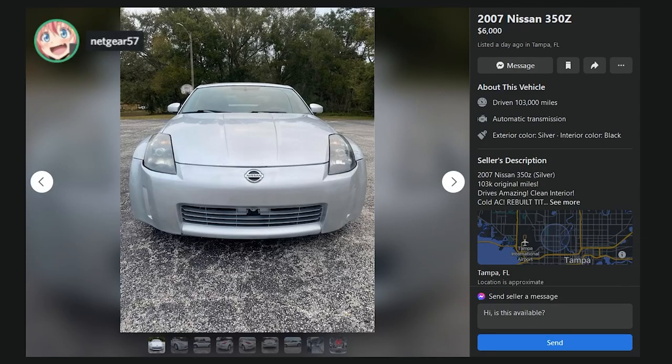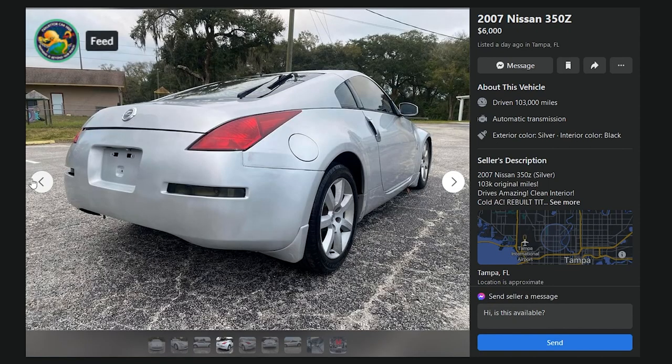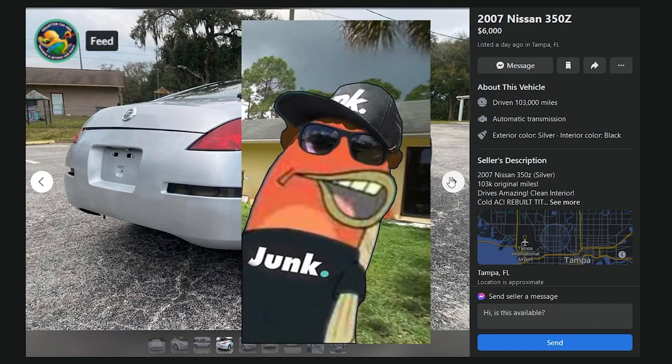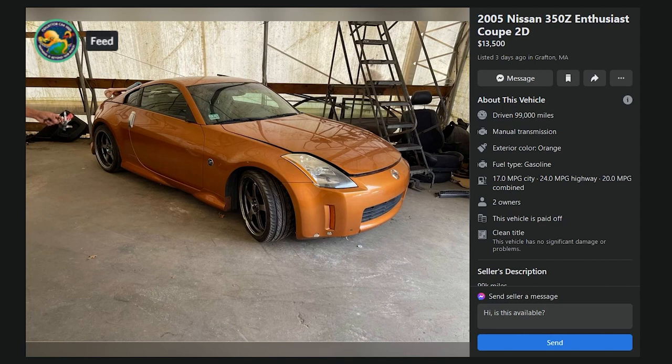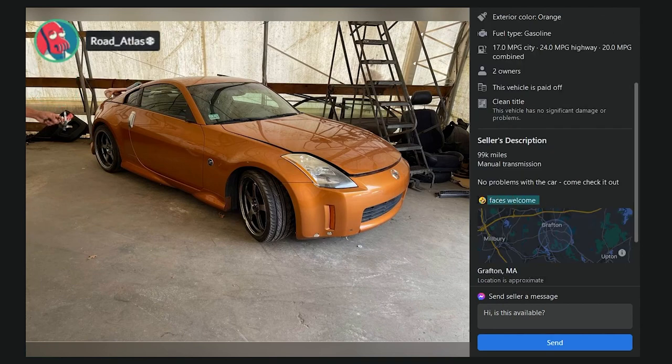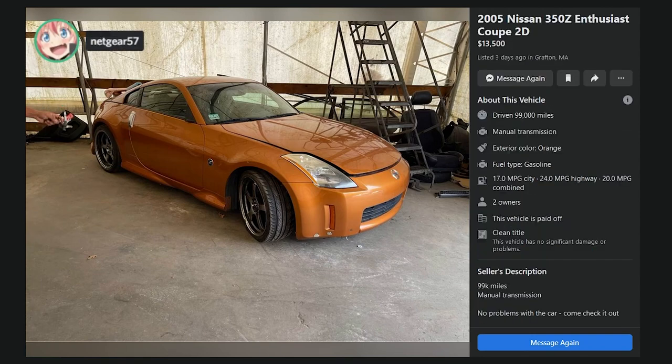Maybe the missing turn signals tipped you off too. Look at the hatch — the bumper doesn't even line up. The hatch isn't lined up right either. That car got hit. Three days ago, Grafton, Massachusetts, 2005 350Z Nissan, 90,000 miles. No problems with the car, come check it out. One picture right off the bat puts it in D territory. D. There's nothing to go on — I'll spend $500 more on Bring a Trailer.